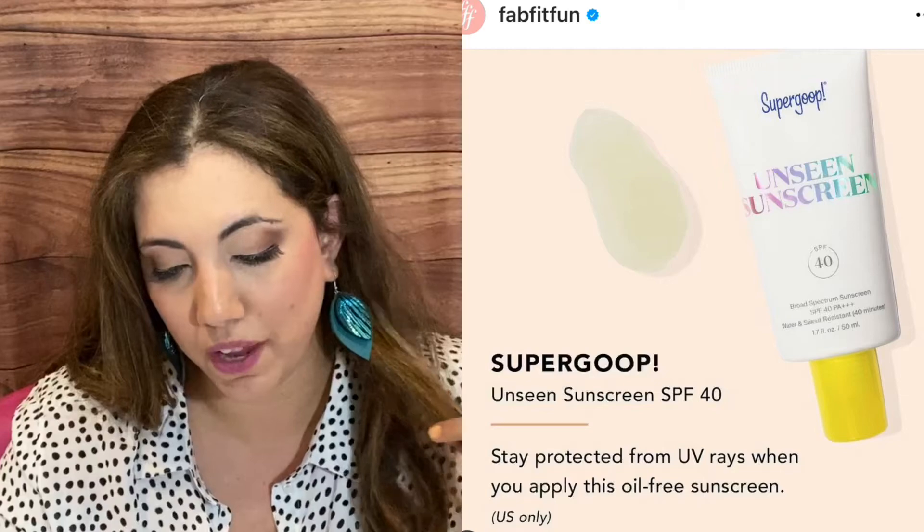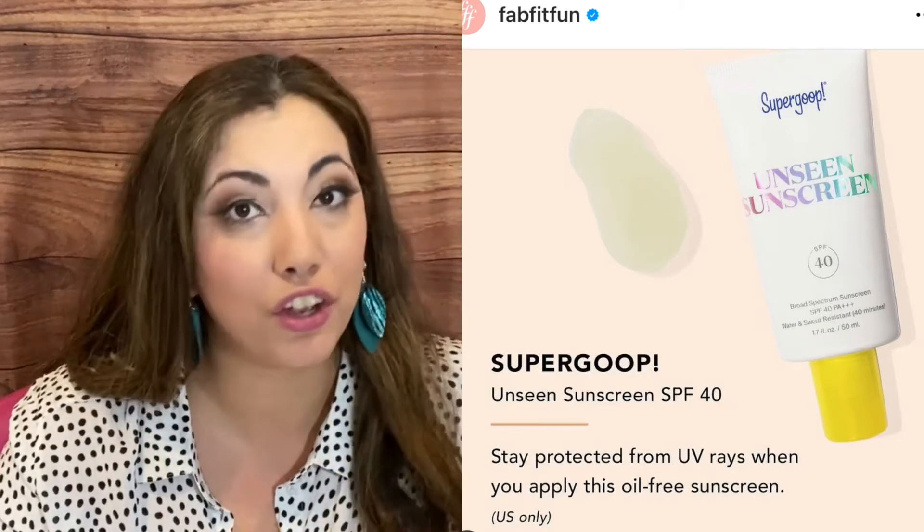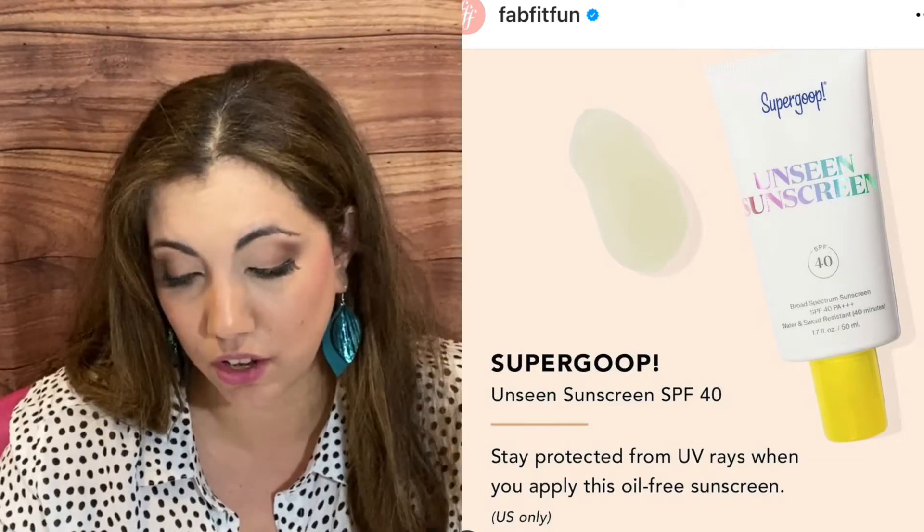Then we have a Supergoop Unseen Sunscreen SPF 40. Good summer item too, and that's for U.S. only.